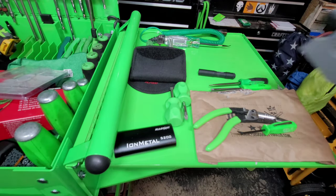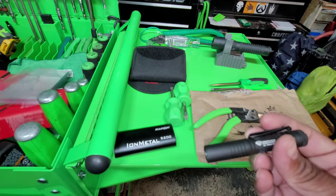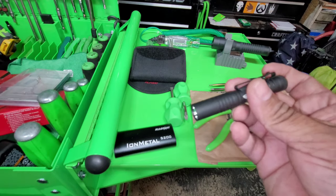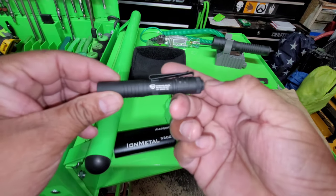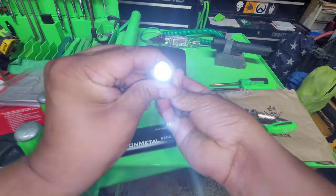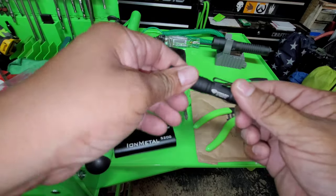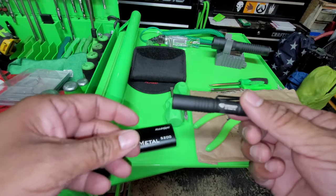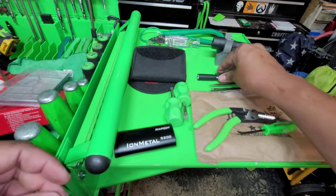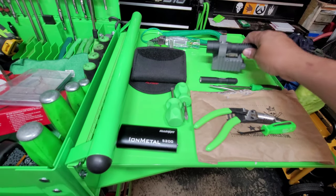This is a Streamlight Micro Stream — battery powered, just a little pocket light. I think I'm going to give it to my kid. It's pretty bright. It runs on one triple-A battery. He'll dig it — although I might keep it, I don't know.